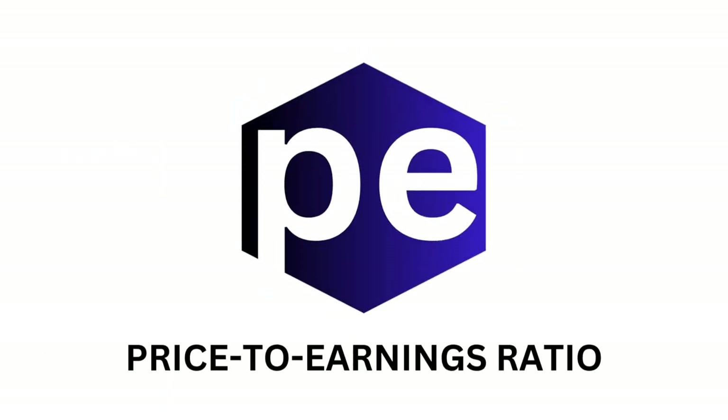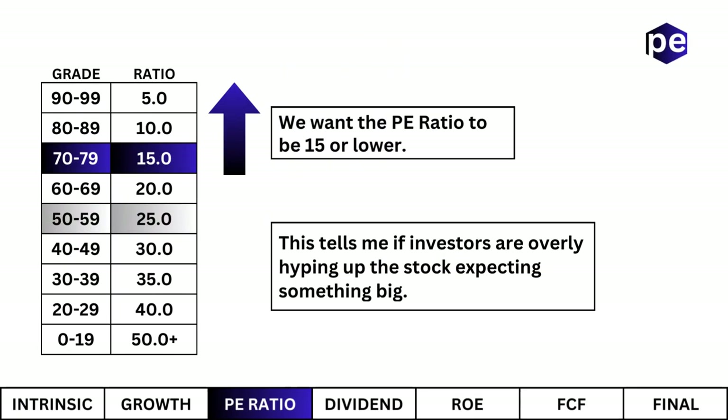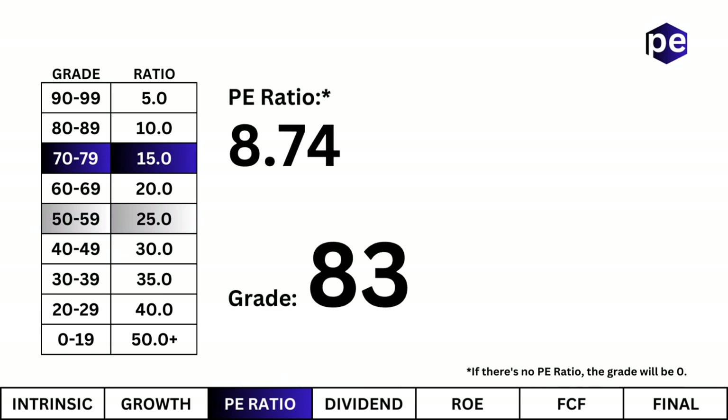Price to Earnings Ratio. This tells me if investors are overly hyping the stock, expecting something big. And looking at the PE ratio, it's below 15 and most investors are likely sleeping on this company. The perfect time for the unexpected.